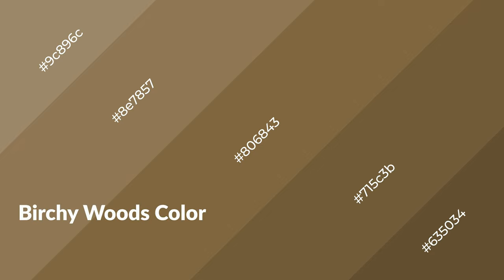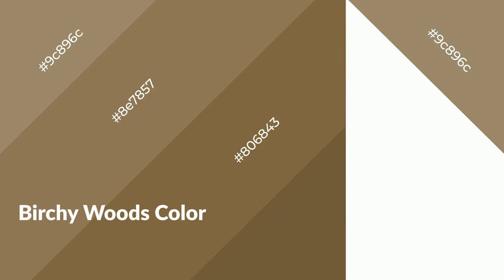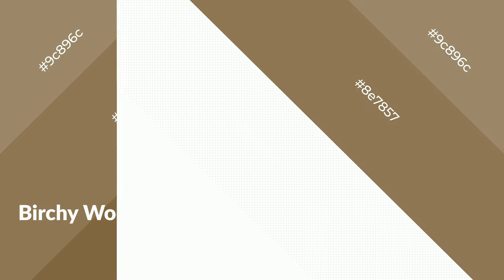Birchy Woods is a warm color and it emits cozier and active emotions. Warm colors are symbols of warmth, fire, heat, and sunshine. It also evokes joy, passion, love, and even anger. You can see them used in restaurants and gyms.